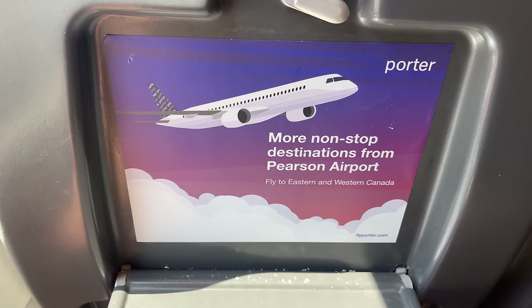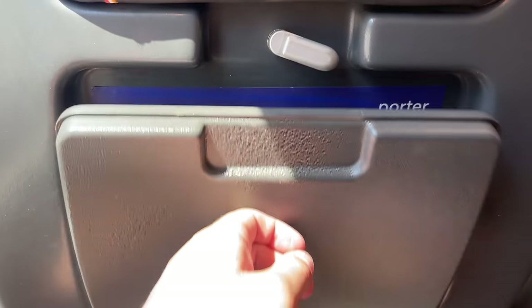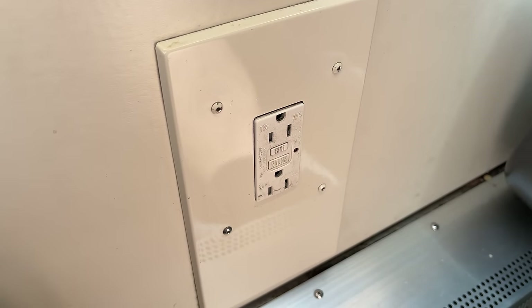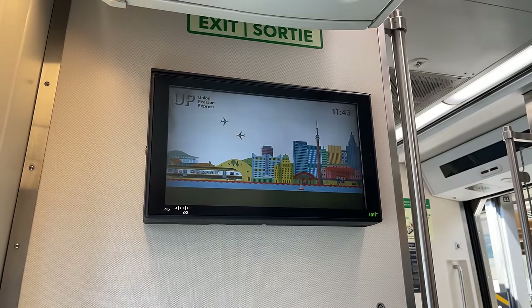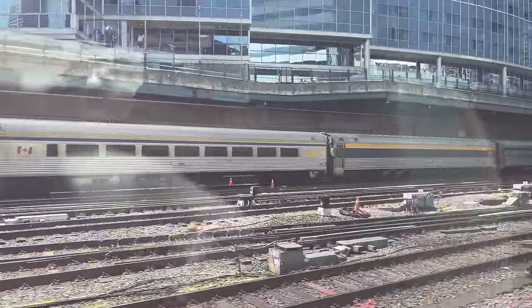Behind the tray table is an ad for Porter Airlines, a regional airline connecting Canada with the United States. We'll be taking a look at one of Porter's flights from Toronto to Newark in a future video. Above each row are reading lights, with outlets found on the wall below the windows. Passenger information, and later upcoming flight information, is displayed on the many screens found throughout the coach. As our tour of the seating wraps up, our train pulls out of Union Station, beginning our quick ride over to Toronto Pearson International Airport.